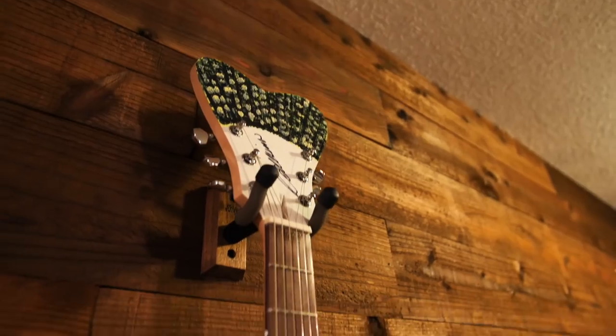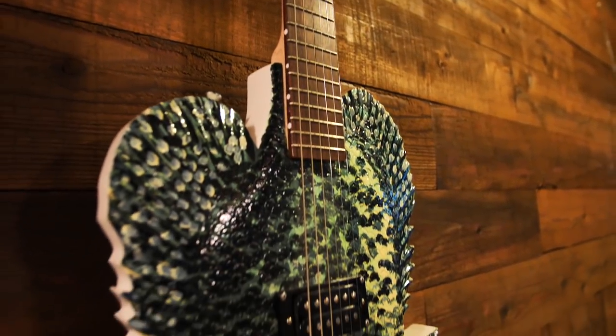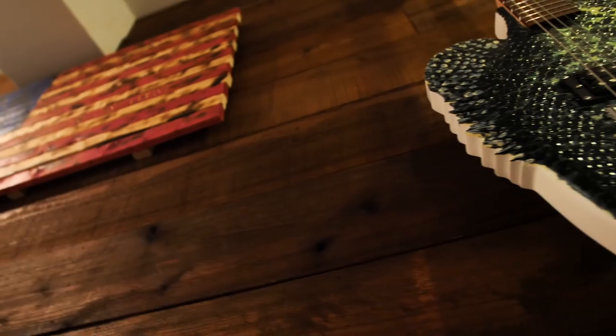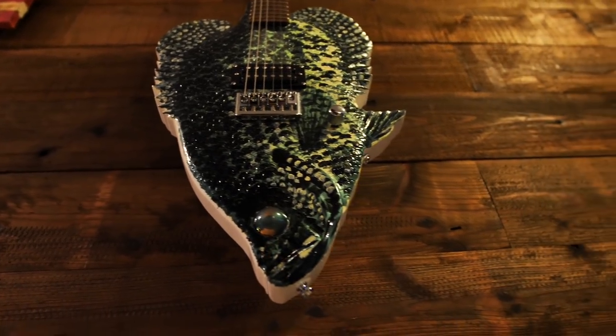First, I'd like to point out this awesome guitar over here — it is in the shape and form of a black crappie, an amazing art piece, and it plays pretty well actually. That was done by Mr. Calkins. He makes guitars for Bassmaster Classic winners and all sorts of people. He's a fan of the channel, a good man, and he built one of these guitars. I thought it was pretty fitting for the fish cave.